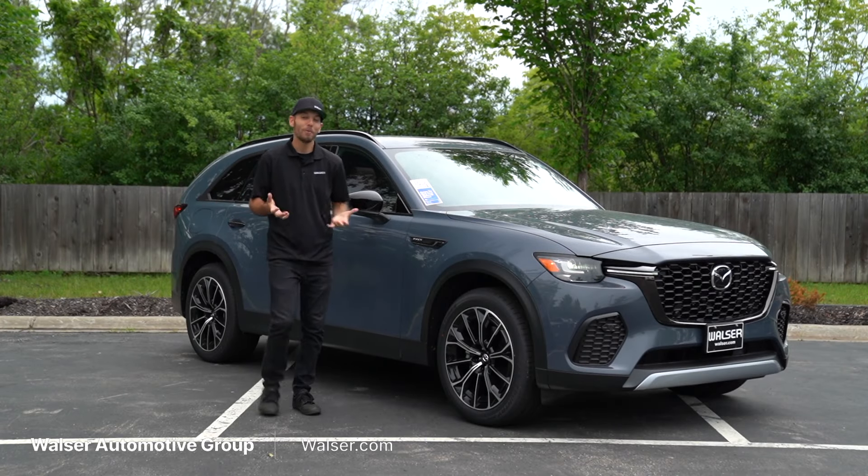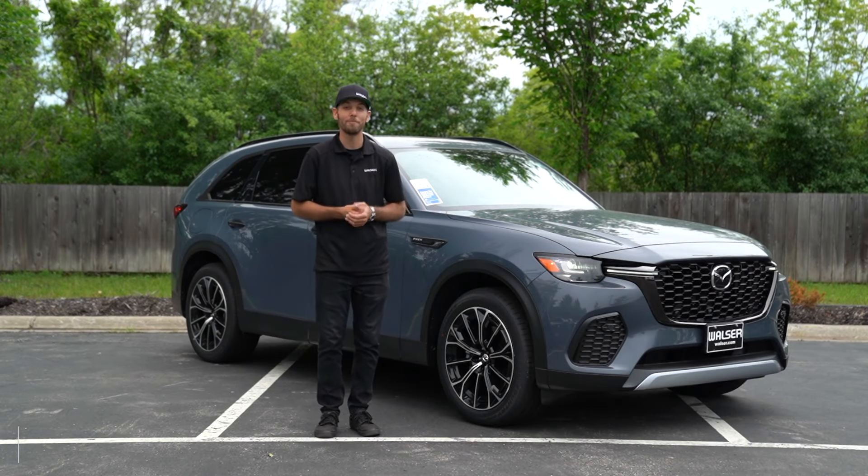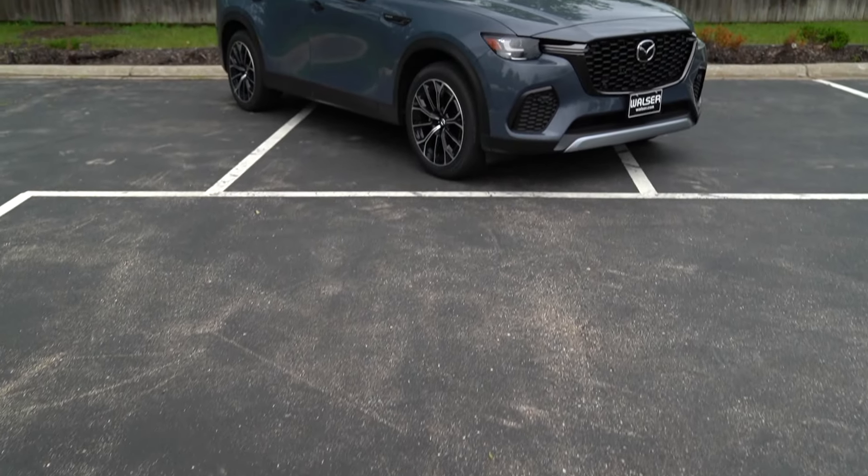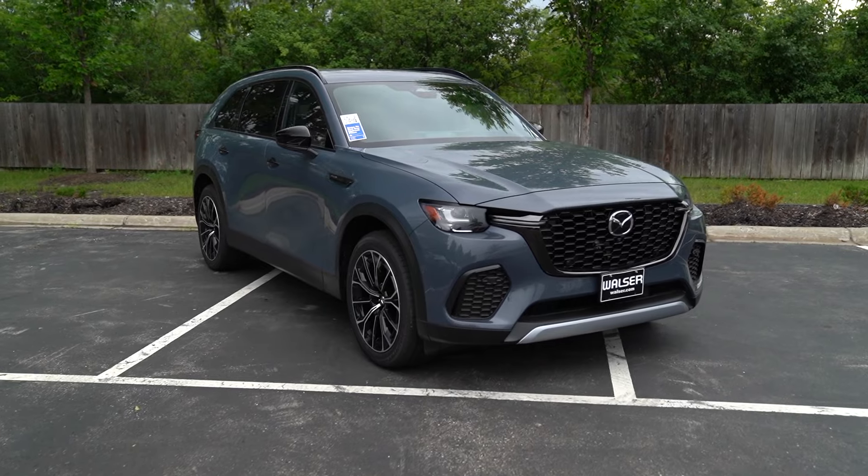Adam here from the Walzer Automotive Group. What I want to do today is take you on a test drive. So next to me here I have the 2025 Mazda CX-70. We'll look at the interior, the exterior, and then go for a spin around to see what it's like out on the road.